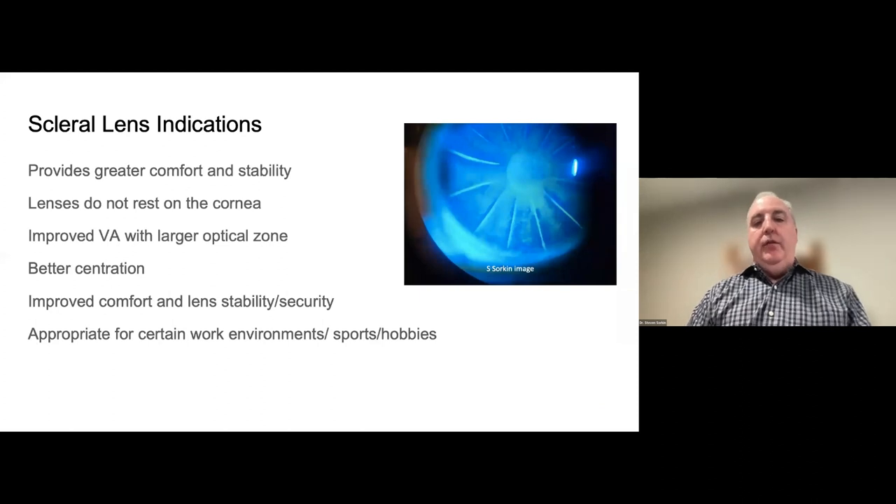We know the benefits of scleral lenses: greater comfort and stability versus other options. The lenses do not rest on the cornea, and you typically get improved vision because you have a larger optical zone with a bigger lens and better centration, which helps with vision and comfort. There's much better stability and security with scleral lenses. We always go through personal questions about a patient's work environment, sports, and hobbies — all factors we take into account when prescribing contact lenses.